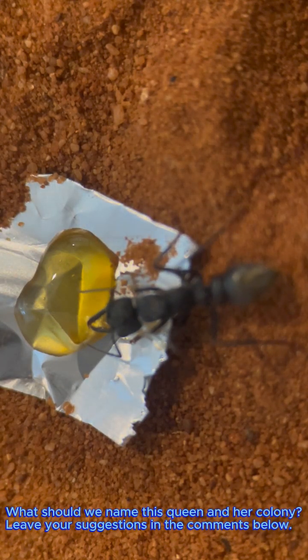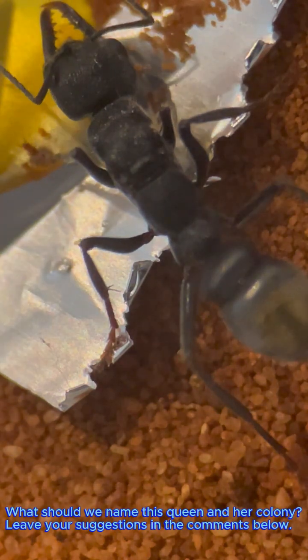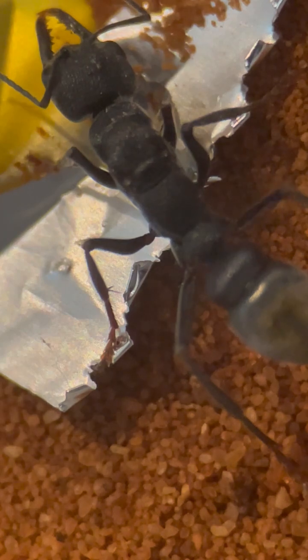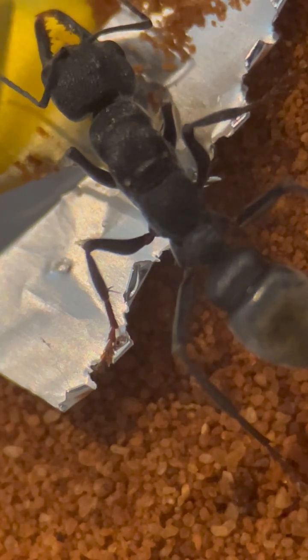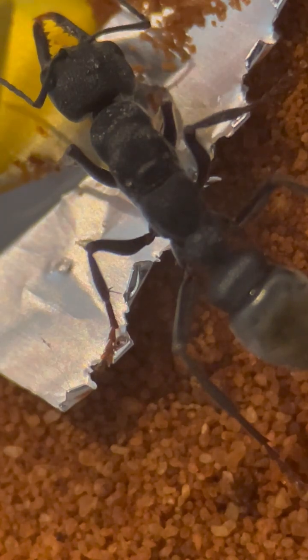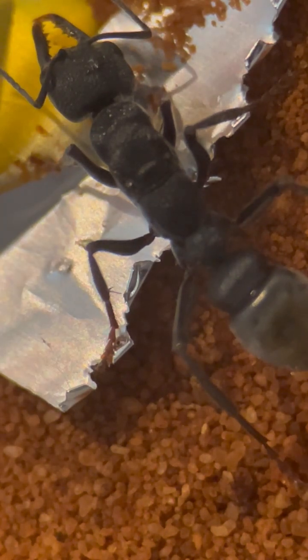New Queen Ant! This is a Myrmecia rugosa queen, a species of golden-tailed bull ant native to my area. Isn't she gorgeous? She's been in my care for the past month, and I'm super happy to share her current progress. Let's take a look!